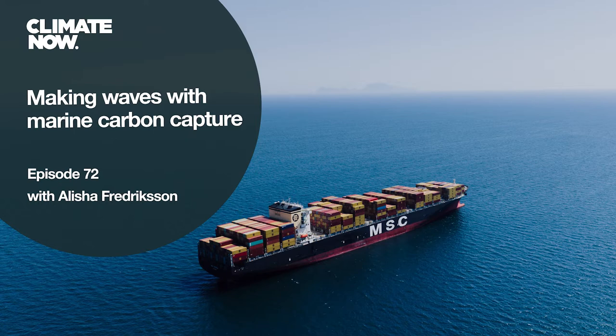Darren and I are speaking today with Alicia Fredrickson, who recently started a company called Seabound to decarbonize the shipping industry by capturing ships' carbon emissions on board.